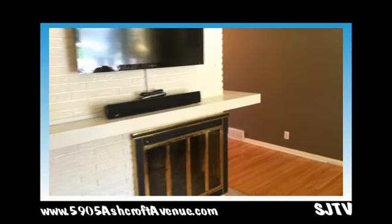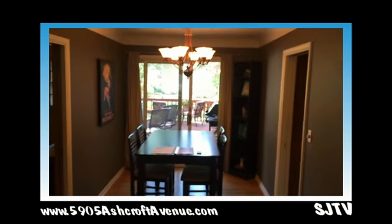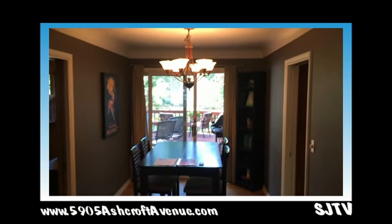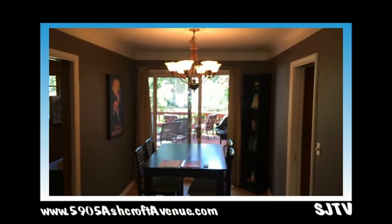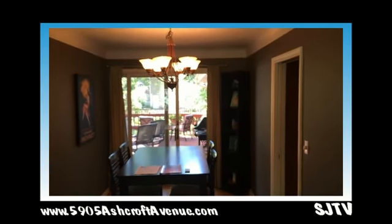So we have a fireplace. As you work your way around the fireplace, there's a great little dining room with new fixtures, and it walks out to a porch and a patio out there. We'll walk out there in a few minutes, but we'll just keep going through.